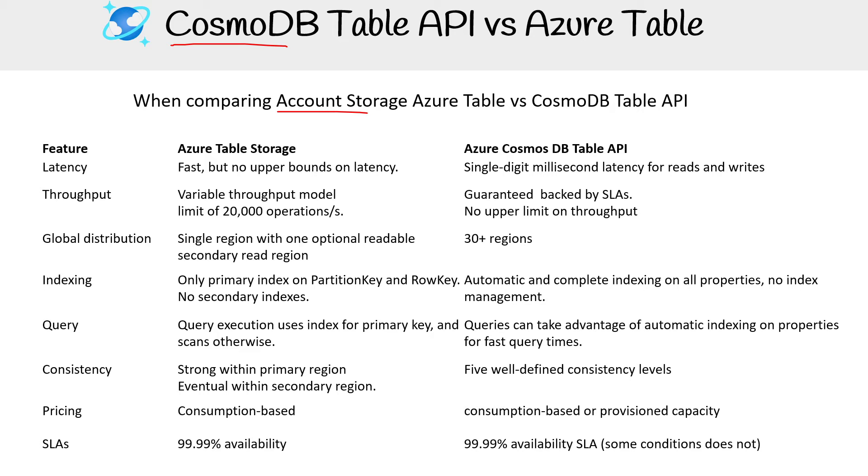When you have Azure Tables in account storage, it's fast, but it has no upper bounds of latency. For Azure Cosmos DB, it's going to give you single-digit millisecond latency for reads and writes. For throughput, it's variable throughput, limited to 20,000 operations, versus a guaranteed SLA-backed with no upper limits when you're using Cosmos DB.